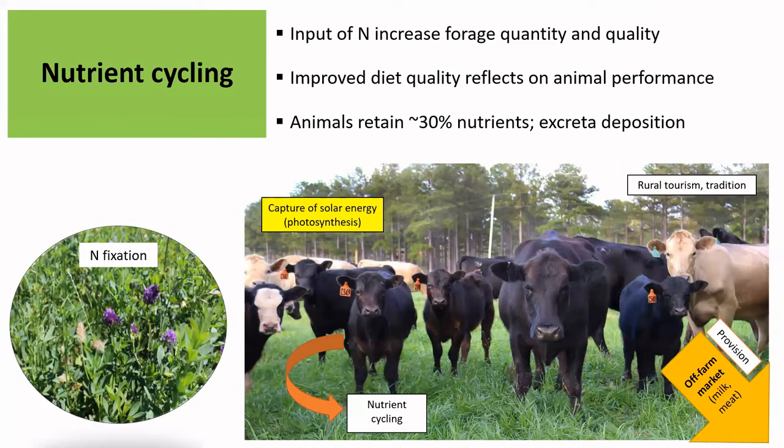So basically, we have plants doing photosynthesis and growing, and they are going to be consumed by the animals. The animals are able to return some nutrients back to the system. But also, these animals are providing milk and meat, which are taken off the farm to be sold. We also have rural tourism generally in rural areas. And nitrogen fixation by legumes is a portion of that system, because it provides nitrogen to the grass to grow.